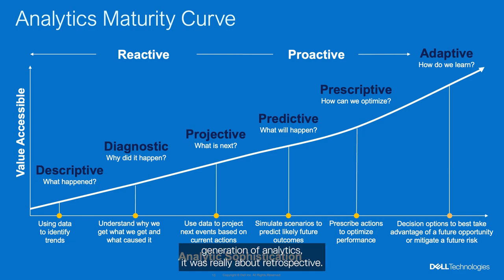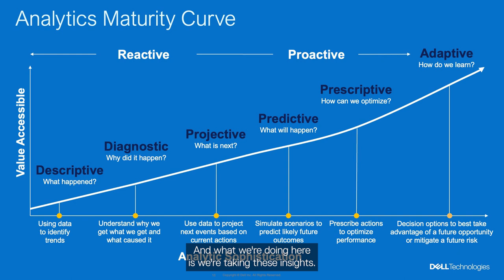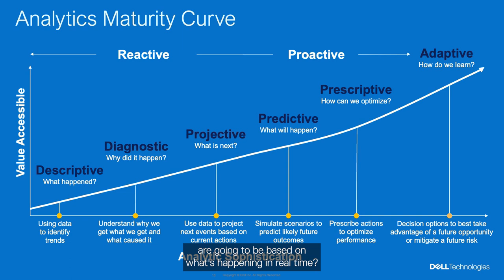Analytics is in its third iteration. The first generation was retrospective — understanding trends and what happened in the past. Then came the big data era and the cloud, where it became more about understanding not just the why but the what, moving toward the predictive phase. Now we're in this third phase where we're getting proactive: insights supplemented by AI and machine learning help us understand what's going to happen, where to deploy human resources for more impact, and what future trends will be based on real-time data.